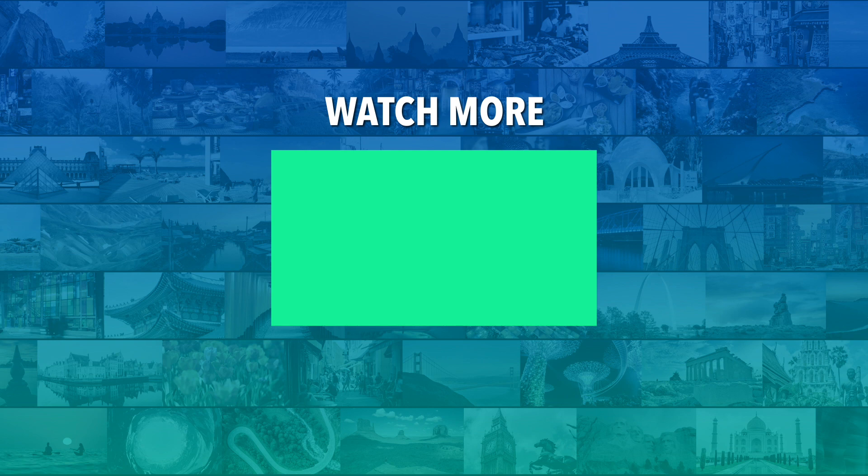Do you agree with our picks? Check out this other recent clip from Mojo Travels, and be sure to subscribe and ring the bell to be notified about our latest videos.